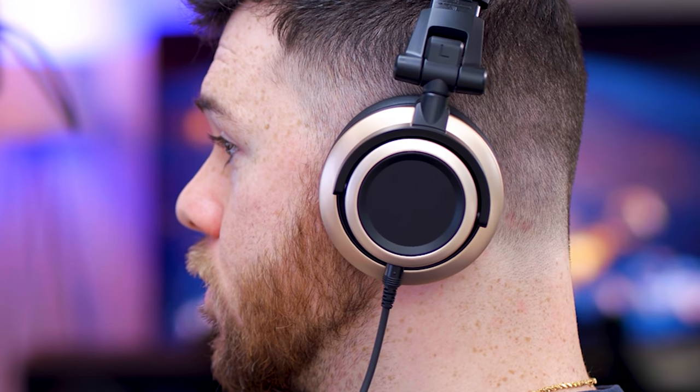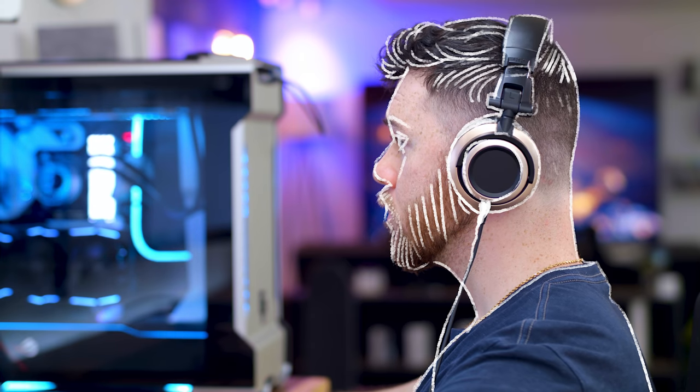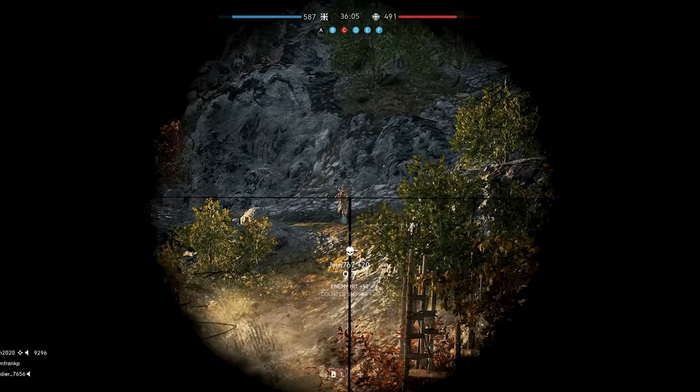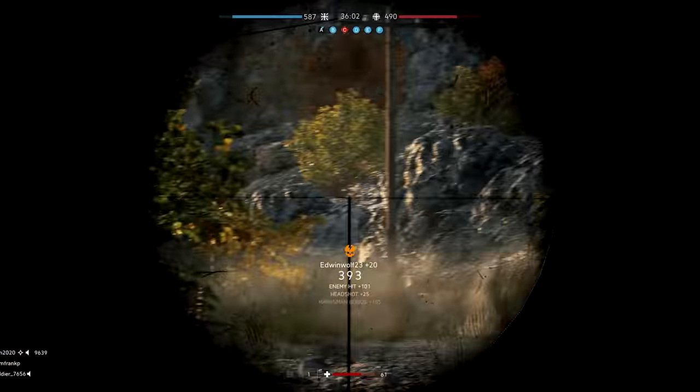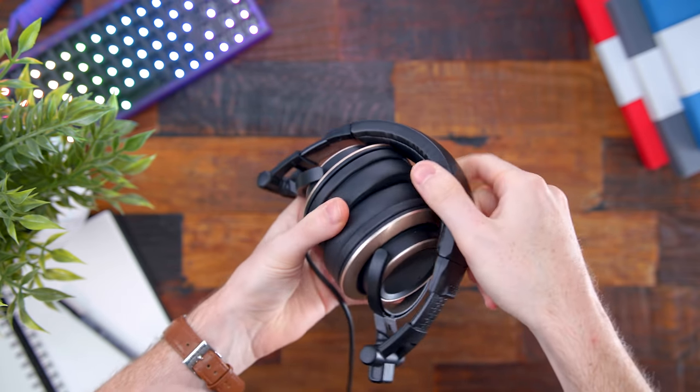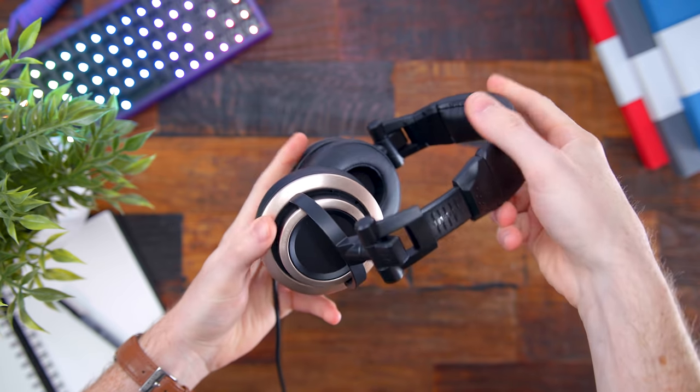First, we have a pair of headphones that packs a punch way above its price tag. These are the Status Audio CB1s. People have dubbed these the Audio-Technica M50Xs at a third of the price. With the 50mm drivers inside, these studio monitoring headphones deliver audio exactly how it was intended to sound. But to my surprise, the soundstage here is a lot more open and expansive than most closed-back headphones.